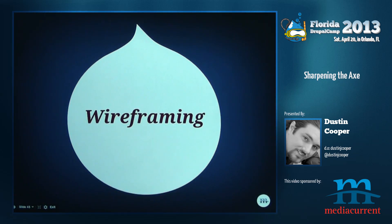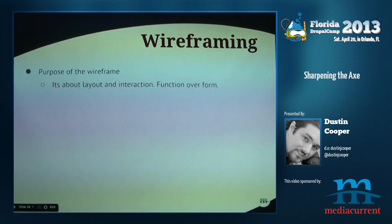Then we're on to wireframing, which I actually love. I do a lot of wireframing — for the home page, interior pages, and other pages — I really want to get all that worked out. I don't need as many mockups because wireframes already show me what I need as far as function, layout, and interaction. That's the hard stuff — that's what separates design from art. You're designing something to be functional.